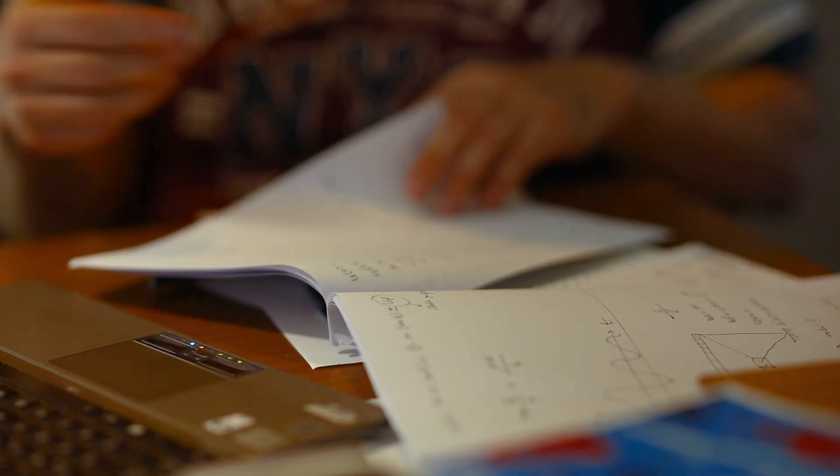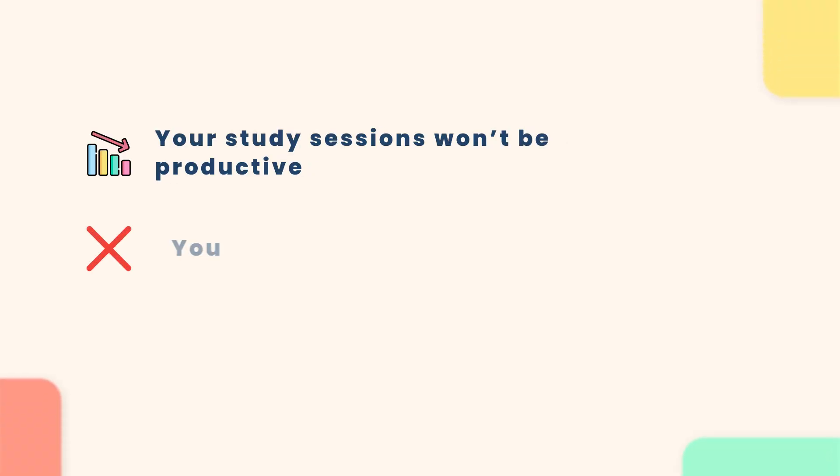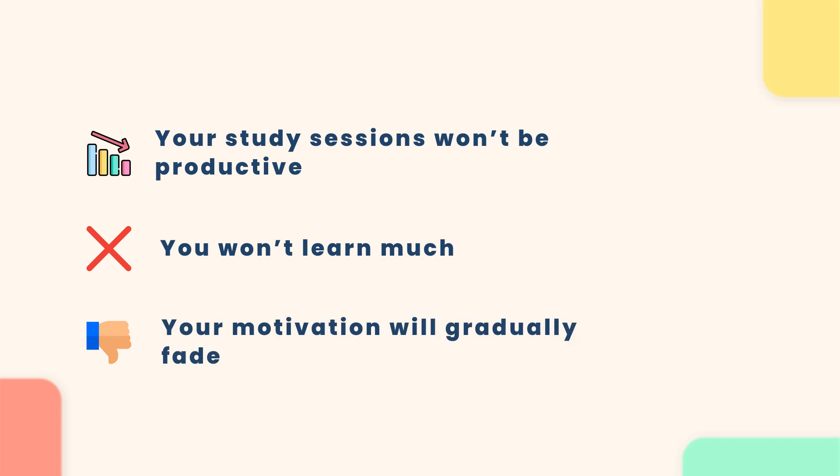So focus on your day-to-day goals, apply the tips we've discussed, and you'll get there. Keep in mind that having the right study resources is so important. If your resources are not effective, it will impact everything — your study sessions won't be productive, you won't learn as much, and your motivation will gradually fade. Eventually, you might stop studying altogether, or you might take the FE exam and just hope for the best. Your entire FE preparation relies on having good study resources.